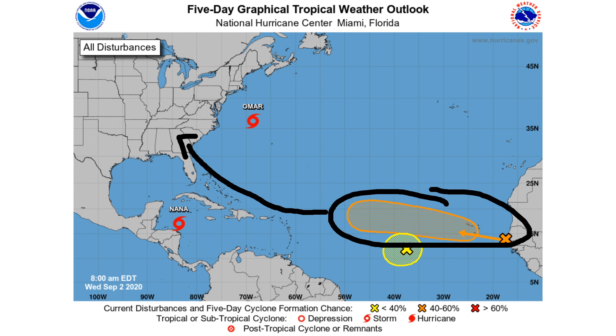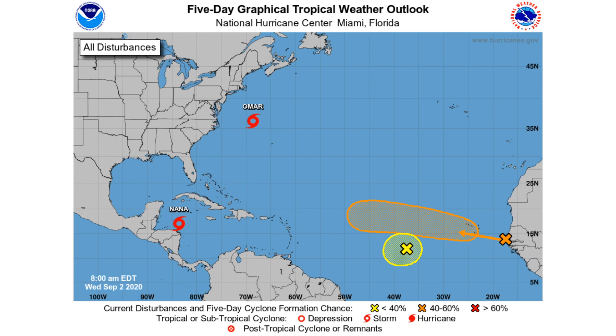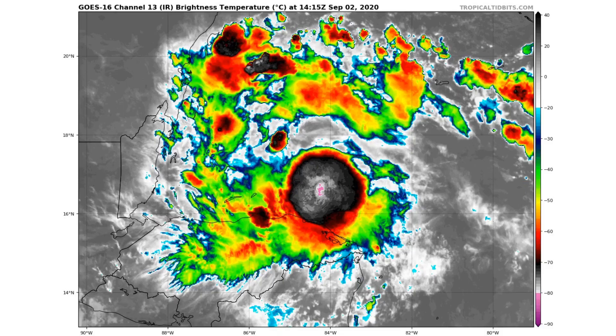It also does have room to move up and out of the United States area and kind of move out to the east, so there are two different solutions. Many of the models actually bring this closer to the United States, and I think this is going to be our next big storm to talk about. Invest 91L currently has a 30% chance of developing within the next five days, and the next disturbance behind that one has a 60% chance of developing, just moving off the coast of Africa.